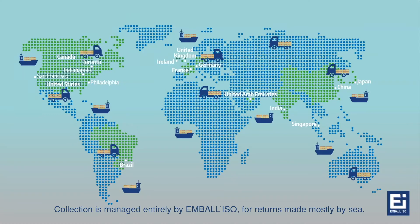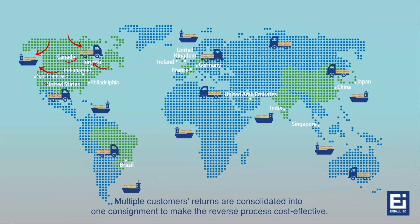Collection is managed entirely by Embaliso for returns made mostly by sea. Multiple customers' returns are consolidated into one consignment to make the reverse process cost effective.